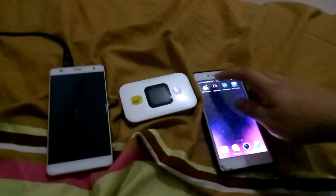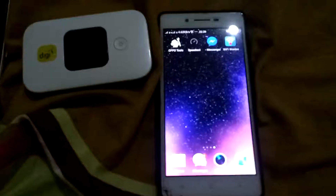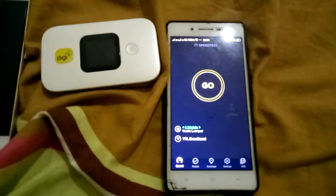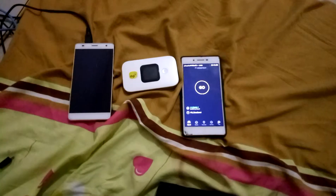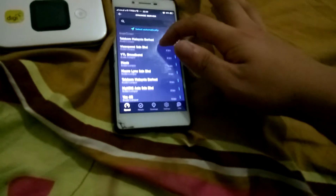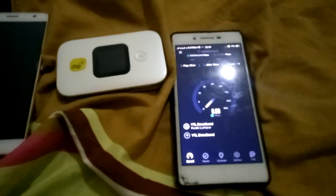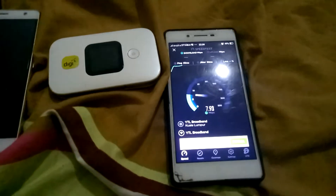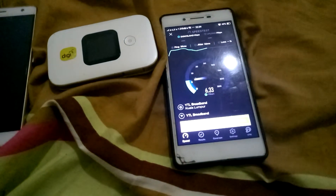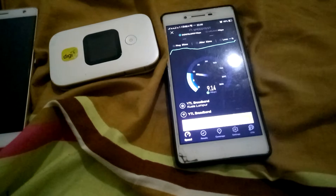Here we go — pretty damn slow to start. I'm going to slide the server to YTL Broadband. Ping is 36. Speed then — someone says around 8 meg up — okay it turns out great.